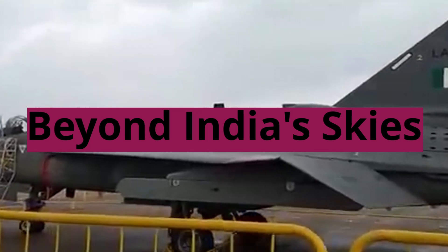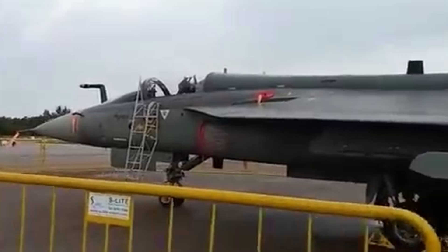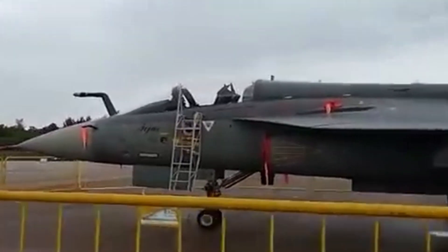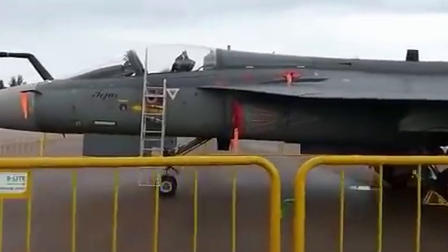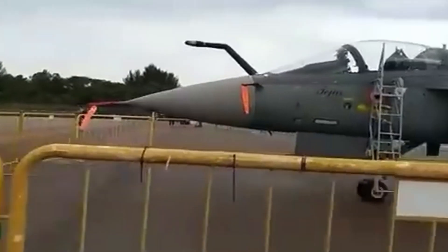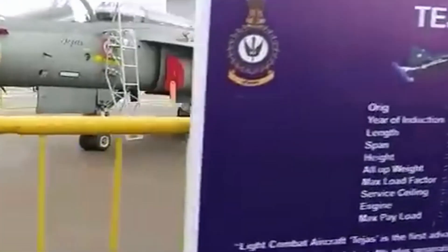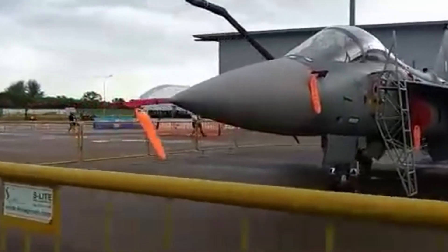The Tejas Mk-1A isn't just a symbol of Indian military power — it's a potential game-changer in the global arms market. Its cost-effectiveness combined with its impressive capabilities might attract interest from nations seeking a modern and affordable fighter jet solution. HAL, the aircraft manufacturer, is gearing up for potential export opportunities, and the Mk-1A's future on the world stage looks bright.